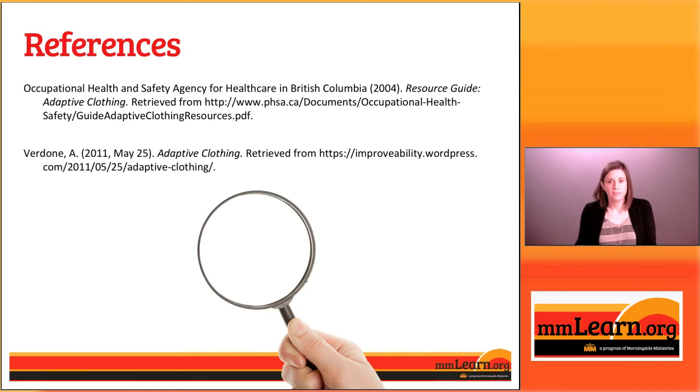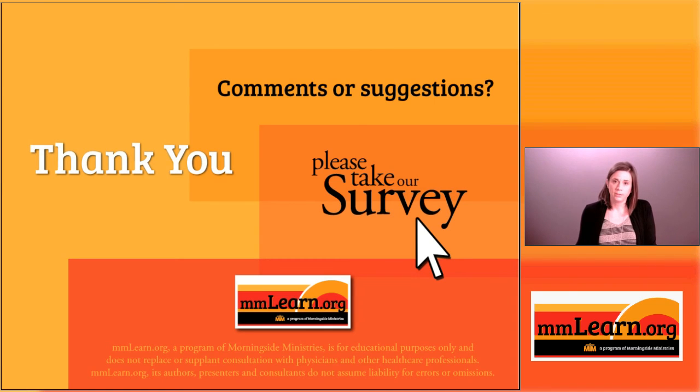That concludes our presentation for today. Thank you so much for watching. We always love to hear your feedback and comments, so if you would take our survey, we would really appreciate it. You can leave a comment, you can leave suggestions — we'd love to hear from you. Thank you for watching. Bye-bye.